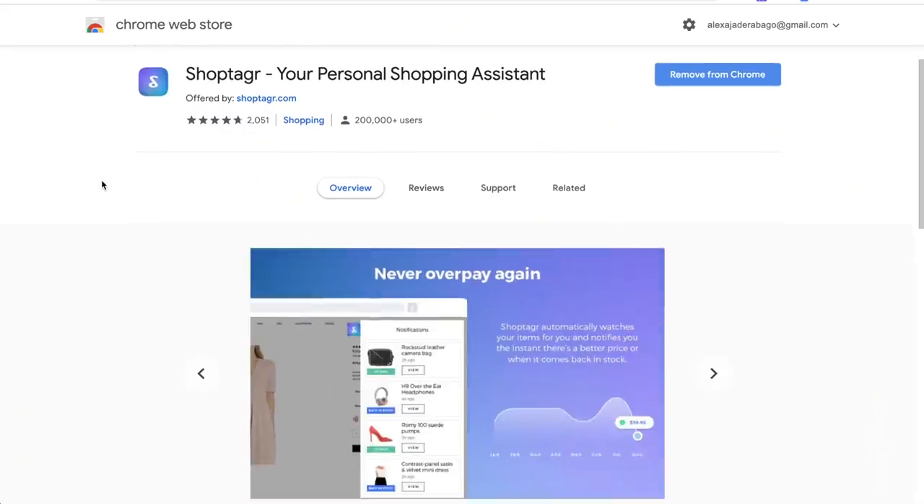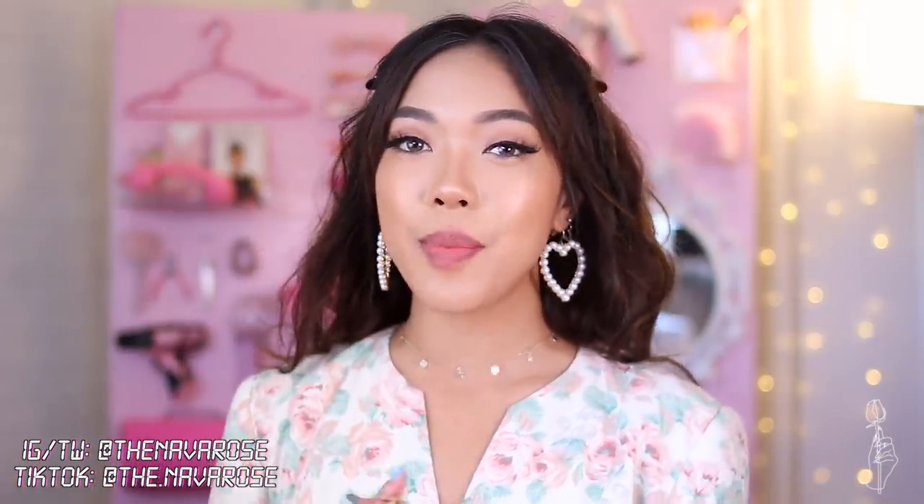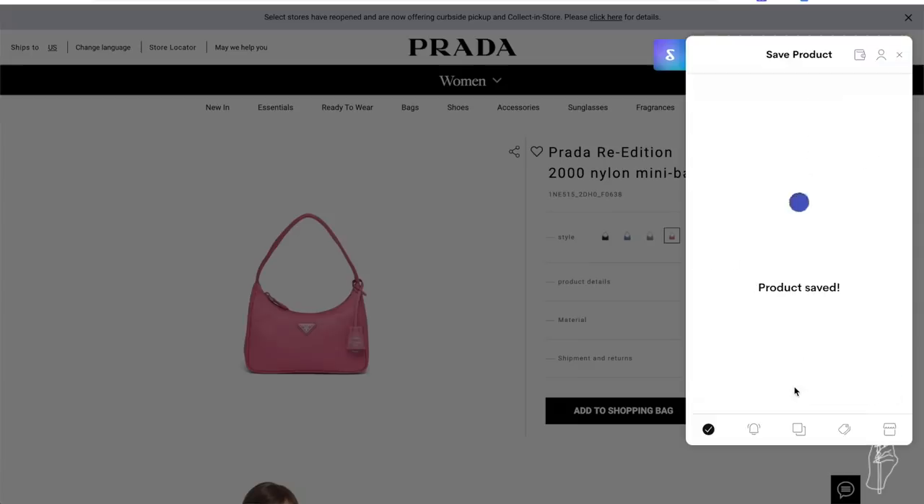Today's thrift flip video is sponsored by Shop Tagger. If you guys have never heard of them, they are a shopping app you can use on your desktop or mobile device. I use it quite often — I bought a few vintage pieces from The Real Real, and that's actually where I get a lot of my secondhand vintage designer items. I mostly use Shop Tagger when buying luxury items, because I don't have the funds to just buy whatever designer handbag I want whenever I want. I'll add the item to Shop Tagger so I'll be notified via email or on my phone whether it has gone on sale — I'm very frugal and I love saving money.